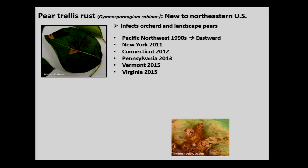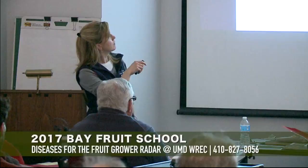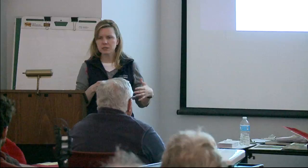Pear trellis rust affects both ornamental pears and orchard pears. Most of the noise I've heard about it is from homeowners whose pears have looked funny — they've had orange spots and are wondering what's going on. It's a rust. By the time you see spots, it's too late to control the disease for that season.